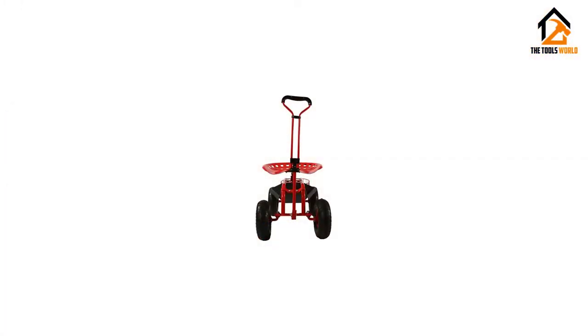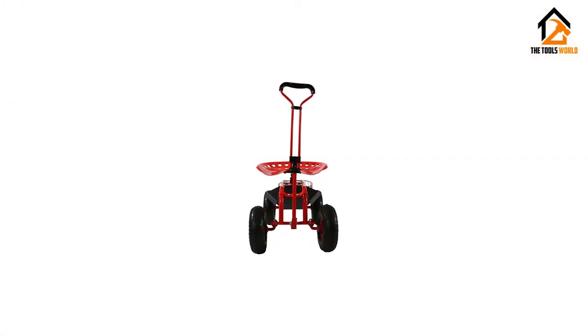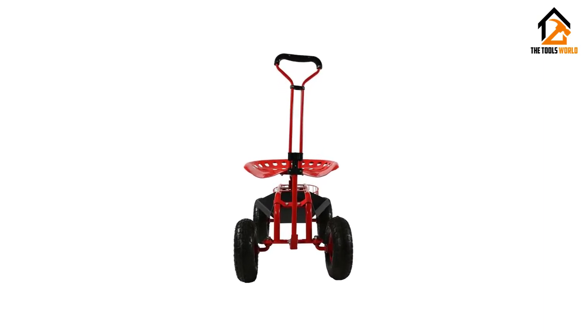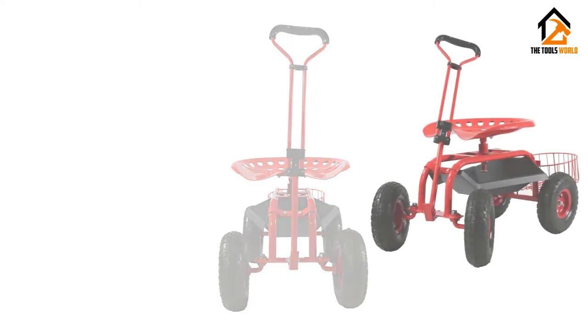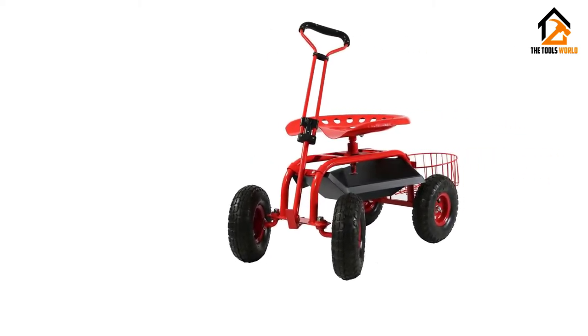Before you do any job, ask yourself: would this be easier if I were sitting down? If the answer is yes, this garden cart with seat is a good investment. You'll never need to stand up during chores again.